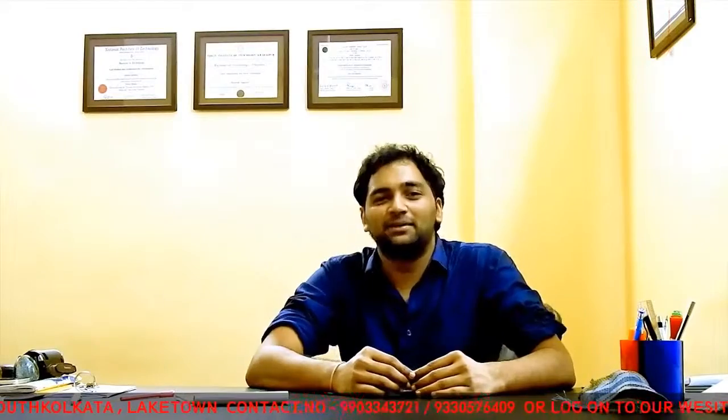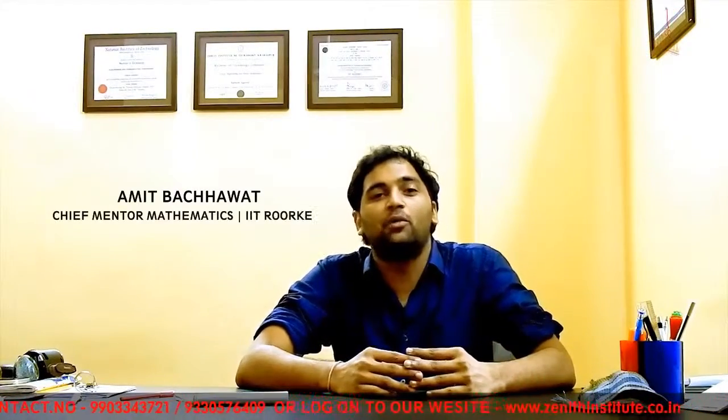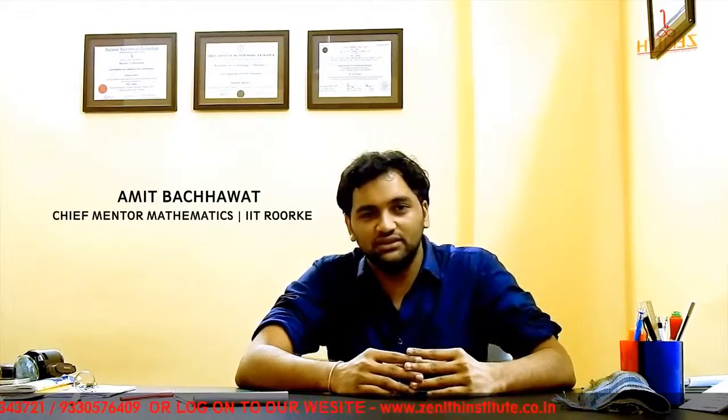Hi everyone, I am Amit Bachchawat. I teach maths at Zenith Institute. I passed out from IIT Roorkee in the year 2013.